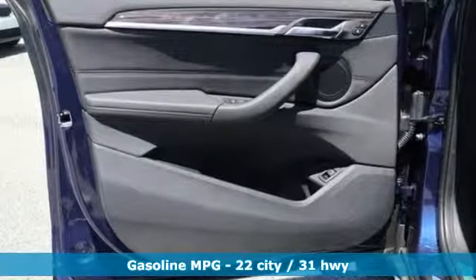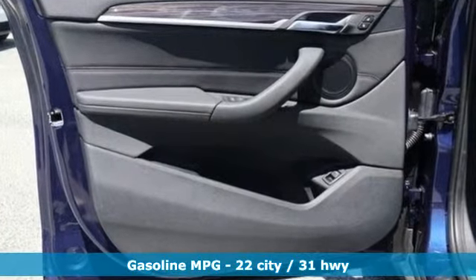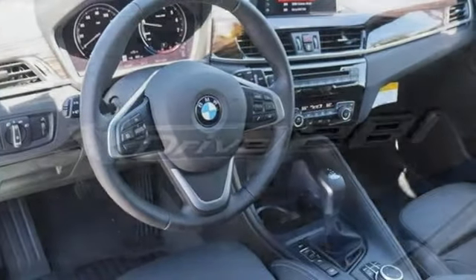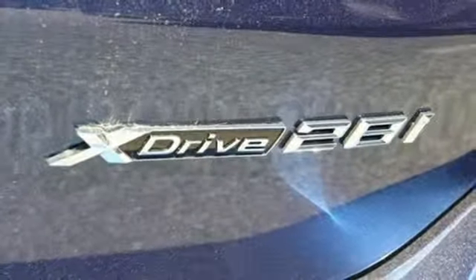Automatic transmission. Gas pressurized shocks. Integrated navigation system with voice activation. Power heated mirrors. Dual zone climate control.